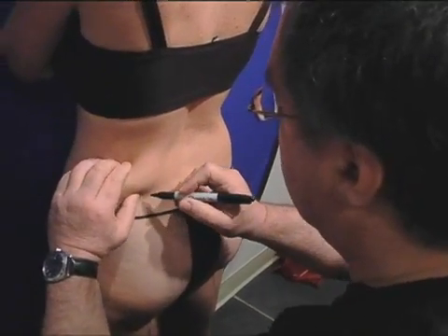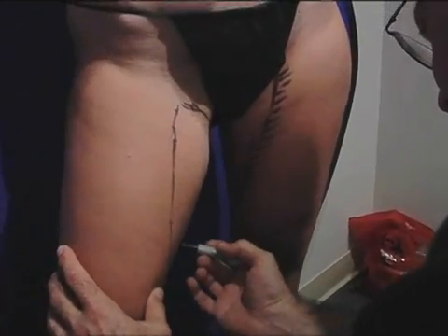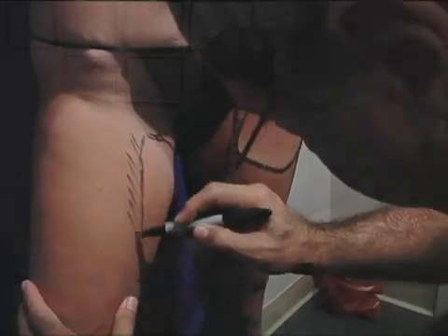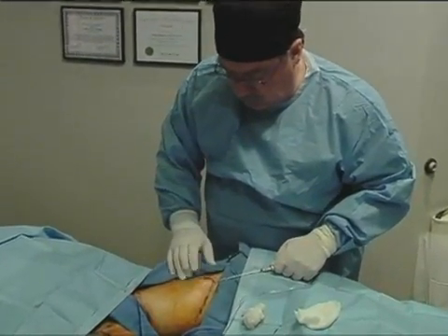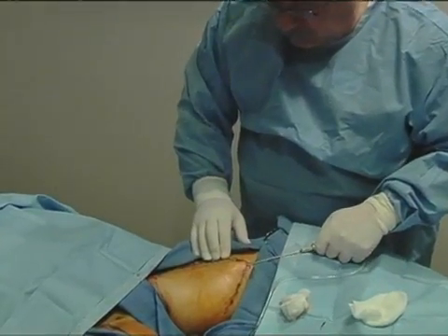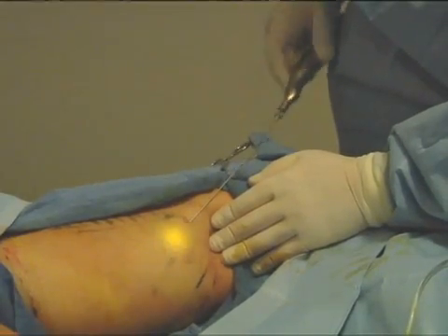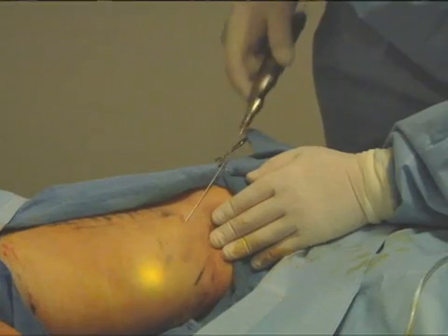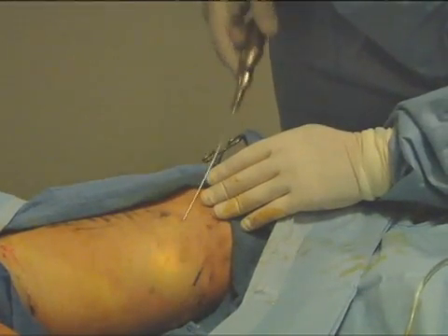We begin by identifying and marking pockets of fat. We also mark transition areas where we plan to feather in the laser energy to get a smooth, artistic effect. We numb the skin and make tiny incisions no larger than a quarter of an inch. We then gently and painlessly infuse an anesthetic solution underneath the skin. Now the magic begins — the blinking light of the SmartLipo laser tells us exactly where the laser is delivering the energy as it melts the fat and tightens the undersurface of the skin.